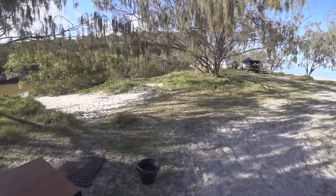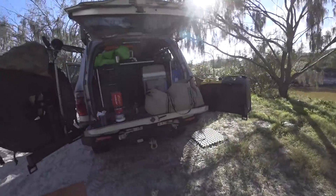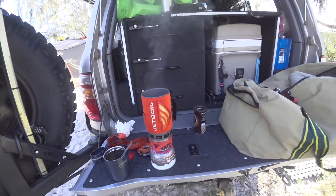Seven o'clock in the morning on Fraser's west coast — absolutely stunning. Some fresh river water on the boil; should be alright, give it a minute.